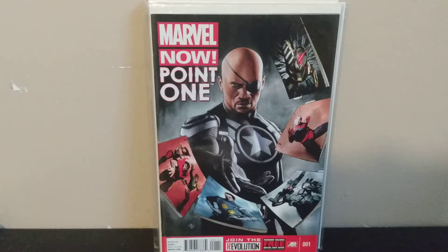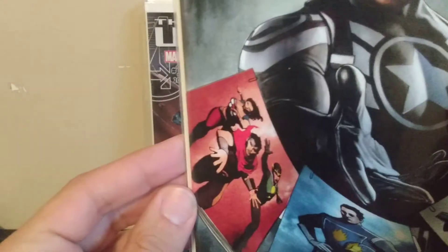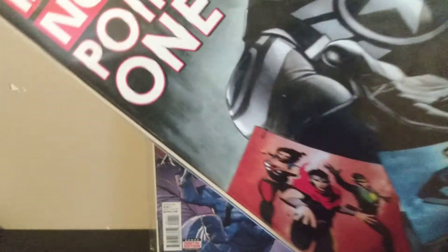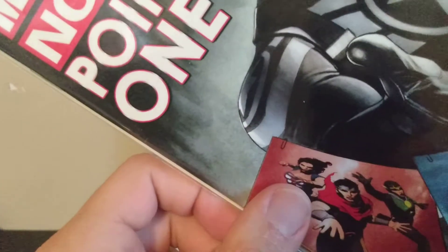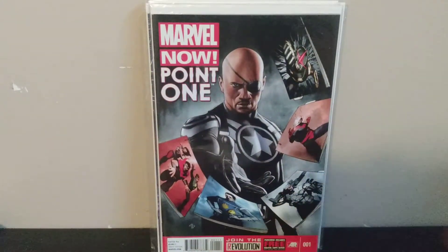Speaking of America Chavez, we've got Marvel Now Point One number one — this is her first cover appearance. She's right there on one of the comics that Samuel L. Jackson is throwing at you. This one goes for around 20 bucks on a good day, but she's going to be in the Doctor Strange movie, so once she appears in that this might heat up a bit more.